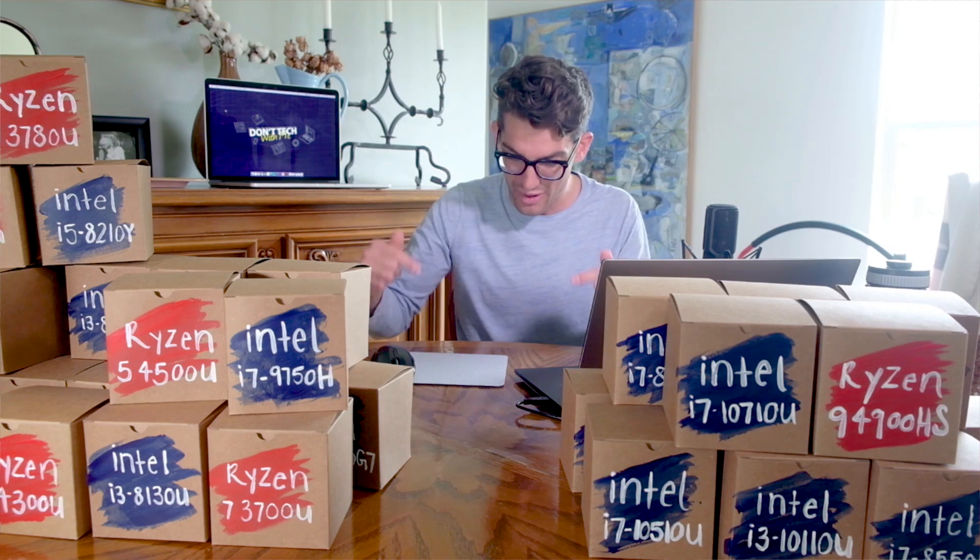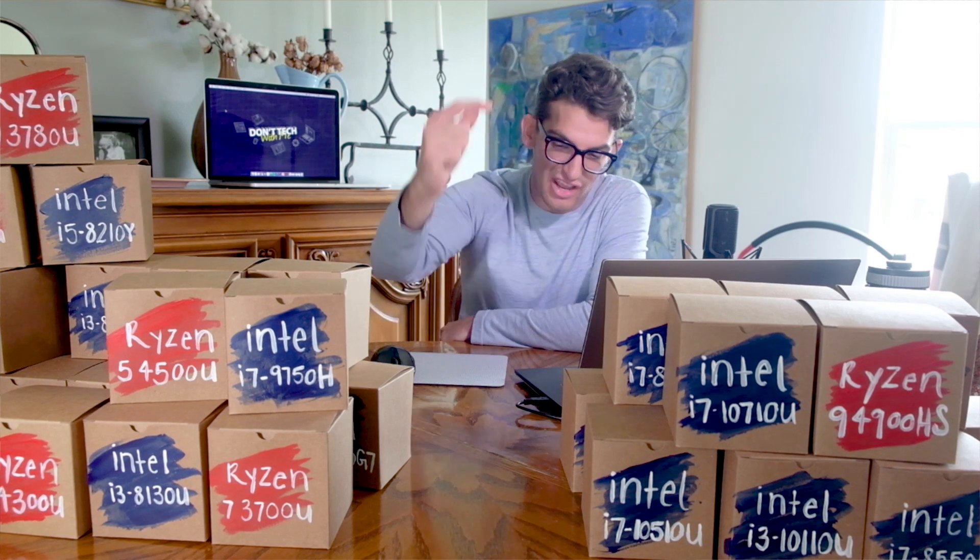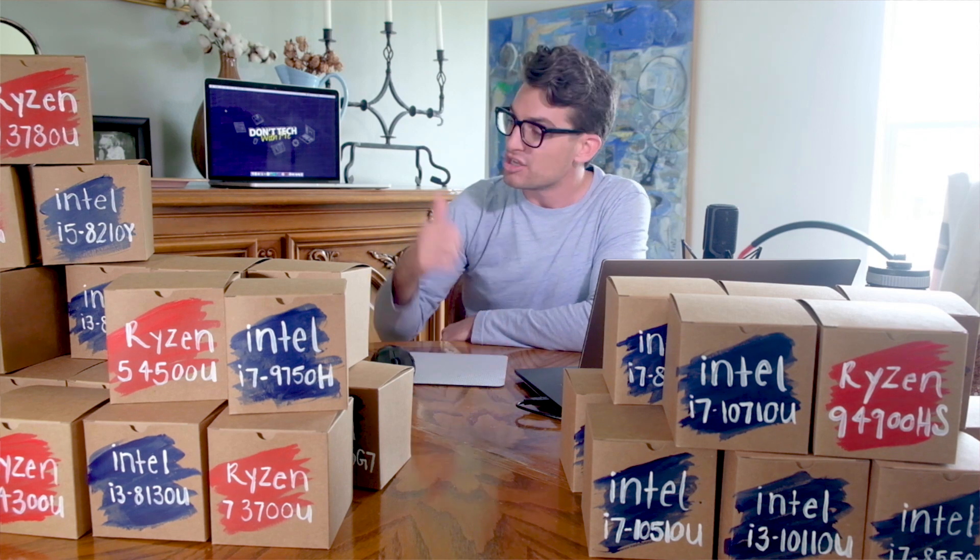Should you buy an AMD Ryzen laptop or an Intel laptop right now? Look at all these different choices and processors. How do you even understand which one to choose? How do you demystify all these letters and numbers and gibberish? Well, that's what this video was made for — that's what we're going to solve for you right now. My name is Benji Kaiser. You're watching Don't Tech With Me. Let's dive in.